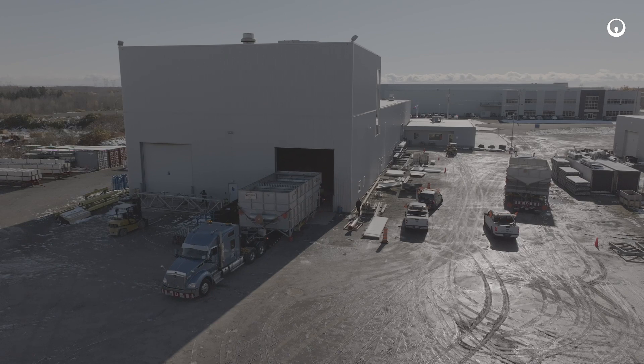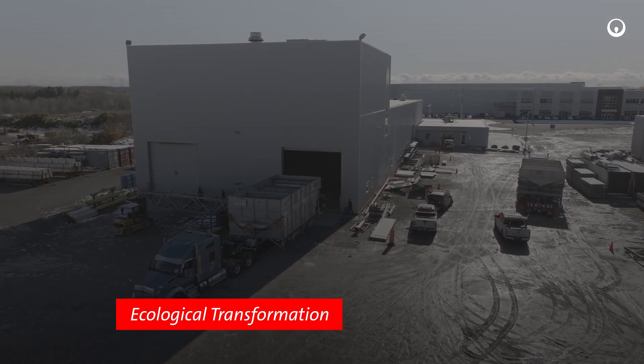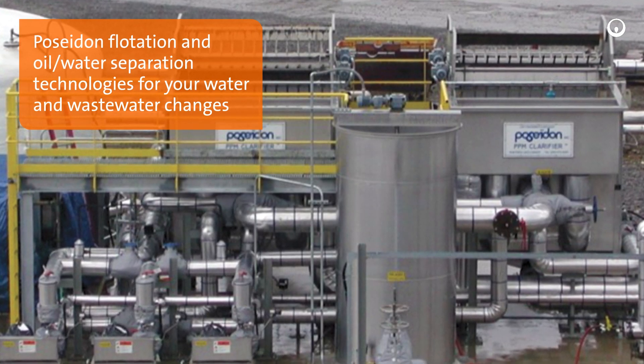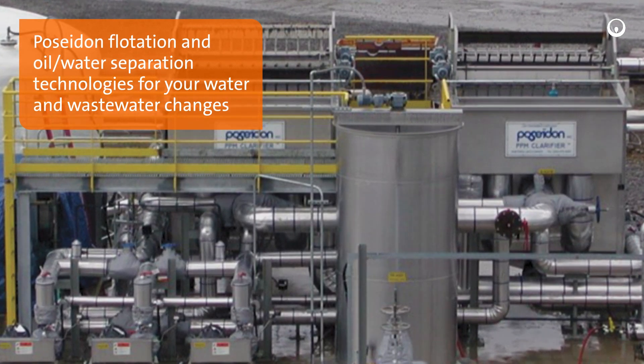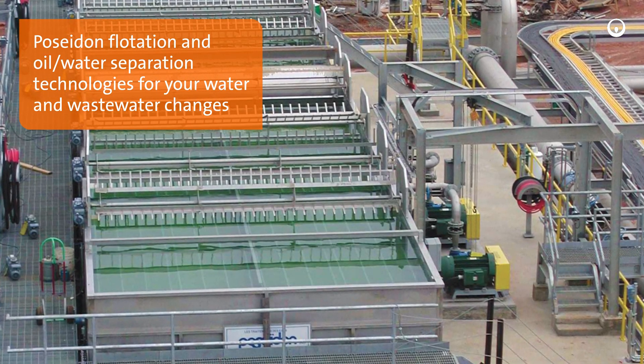But most importantly, we remain committed to our purpose of ecological transformation. For more information on how Veolia's Poseidon flotation and API oil and water technologies can meet your water and wastewater needs, contact your Veolia representative.